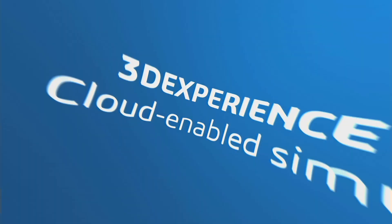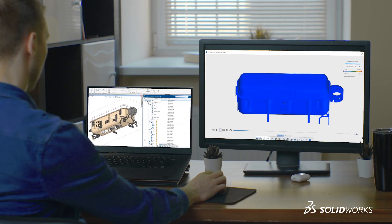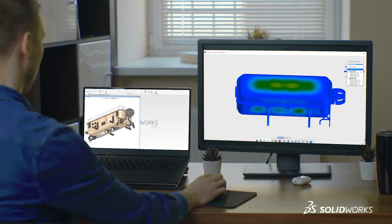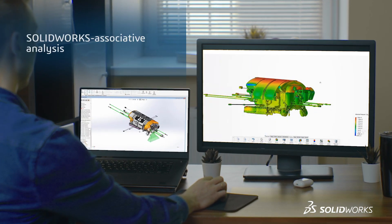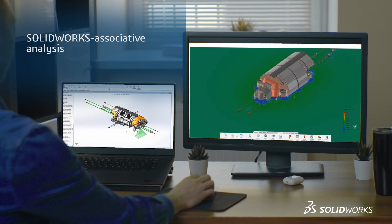Cloud-enabled simulation from 3D ExperienceWorks places the world's most powerful Abaqus analysis tools in your hands, providing accurate, SolidWorks-associative, industry-leading analysis to make intelligent decisions faster.